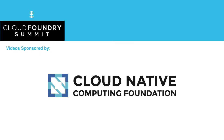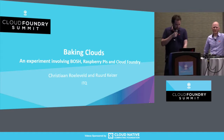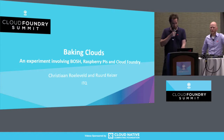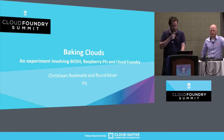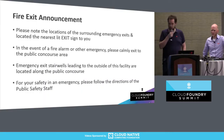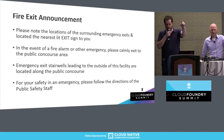Welcome to our talk, so late in the day. I'm thanking you for still being here and not spending time on beer and socializing. In case of an emergency, don't panic, and there's the exit.